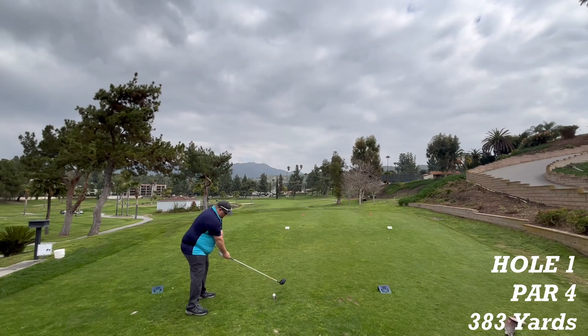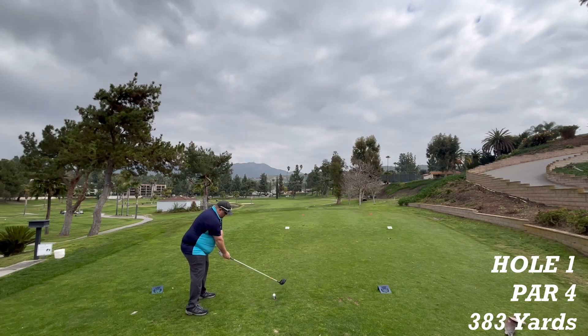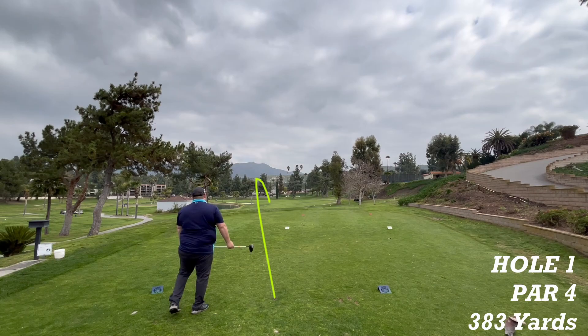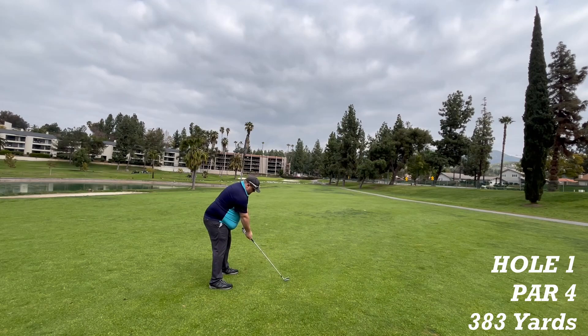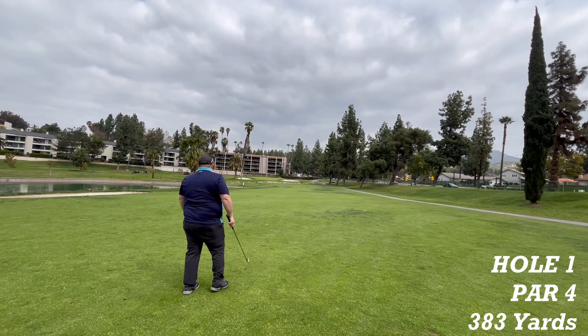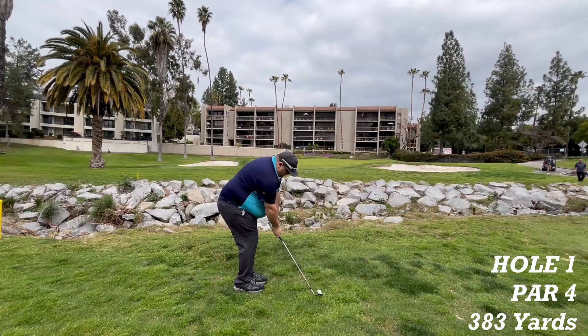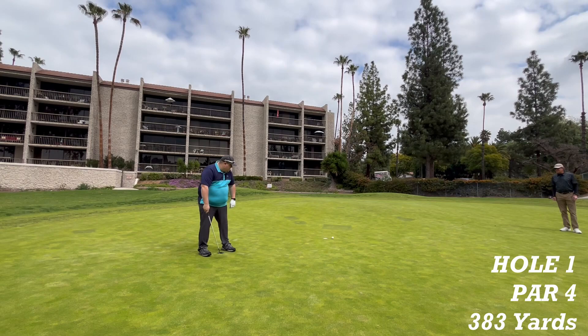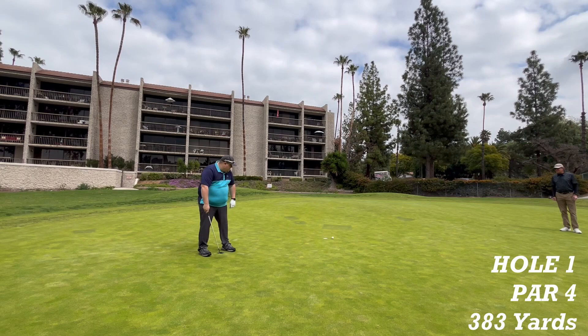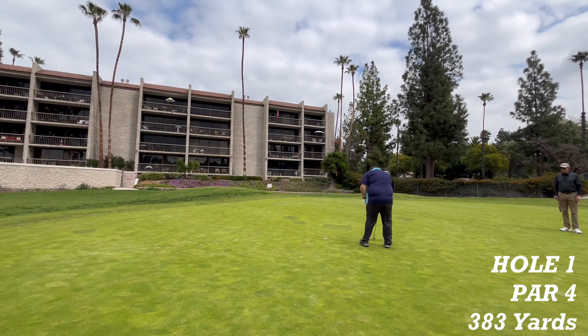On the first tee, we have Chris Massey. What a great shot — right in the middle of the fairway. Watch out for the creek in front of the green, just short. What a great shot. Now the putt for par — so close. Bogey.